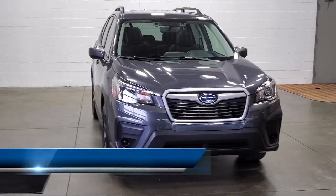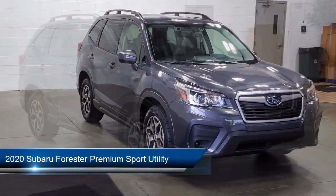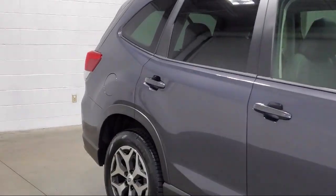It comes equipped with blind spot detection with cross-traffic alert, roof rack, keyless access with push-button start, heated front seats, keyless entry, and rear view camera.